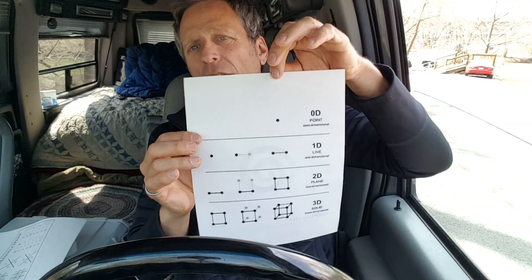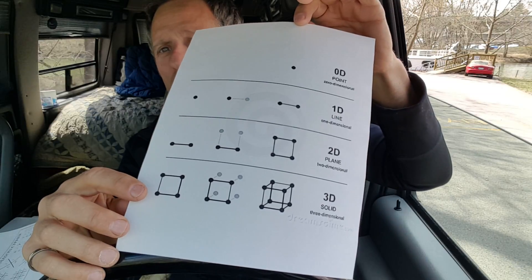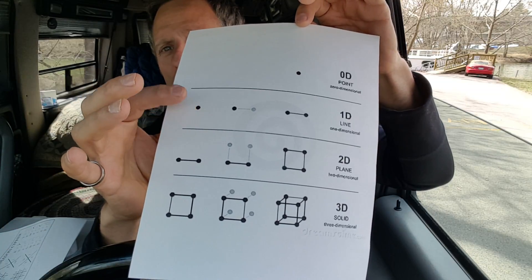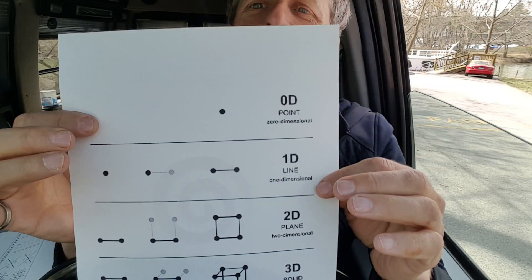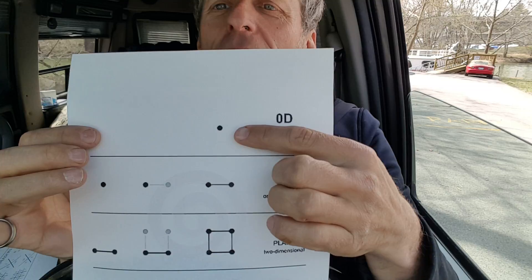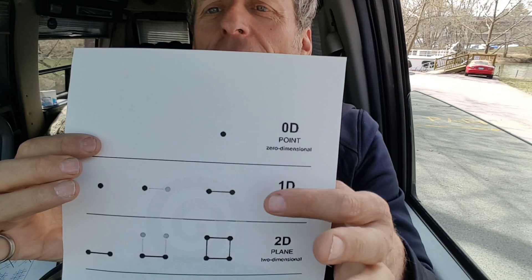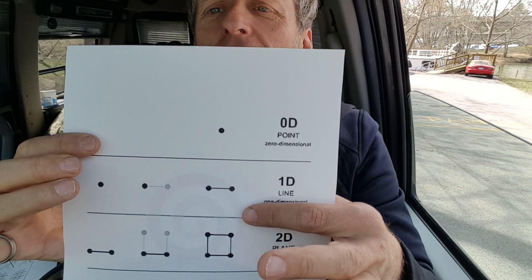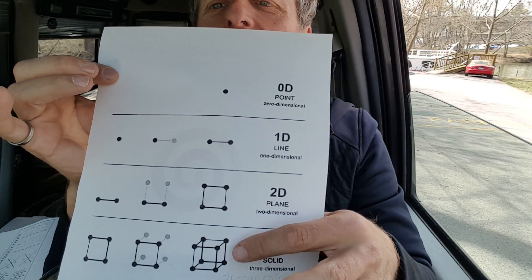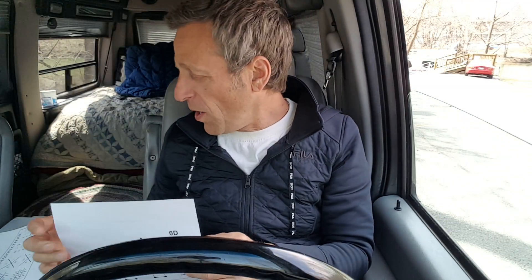I also think these are the four levels of being: physical, celestial, spiritual, and divine. I think that's how the divine started — this divine thing was lonely, and it made two of itself, then it made four of itself, then it made a dimension, made a solid, and kind of branched out.